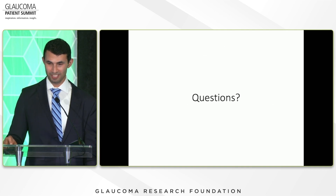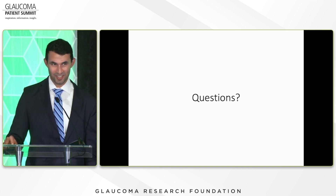And that's it. These are my references, and we'll take questions later. Thank you, everyone.